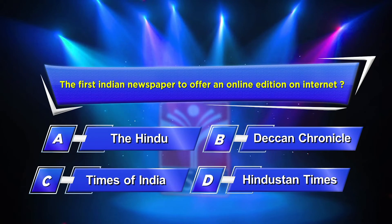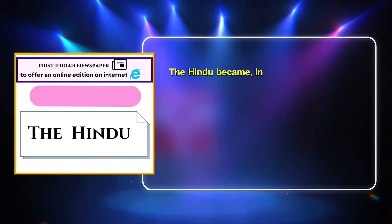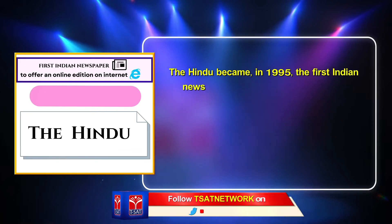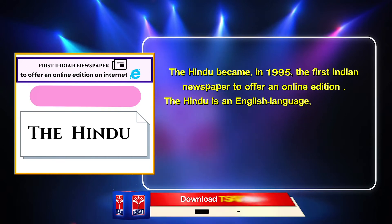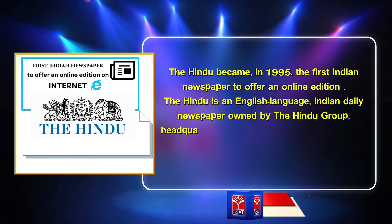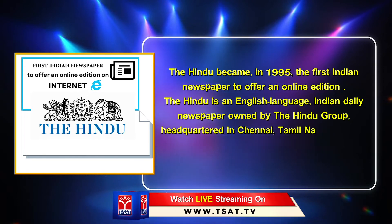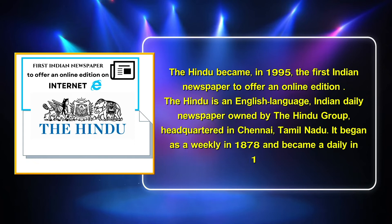The correct answer is Option A: The Hindu. The Hindu became in 1995 the first Indian newspaper to offer an online edition. The Hindu is an English-language Indian daily newspaper owned by The Hindu Group, headquartered in Chennai, Tamil Nadu. It began as a weekly in 1878 and became a daily in 1889.